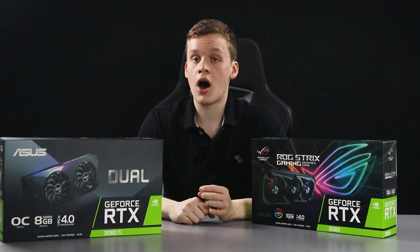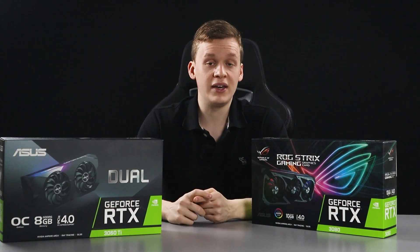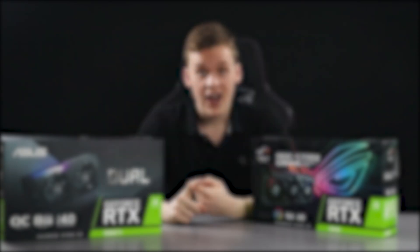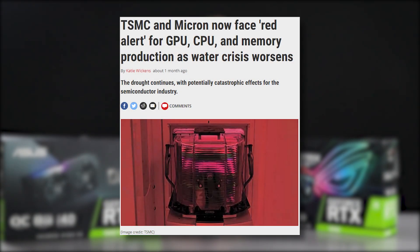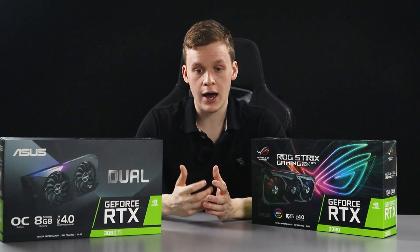That said, two main supply issues will not be solved: the COVID pandemic continuing to increase demand for electronics, and the ongoing drought in Taiwan. So the MSRP of these 30 series cards will still remain extremely high.